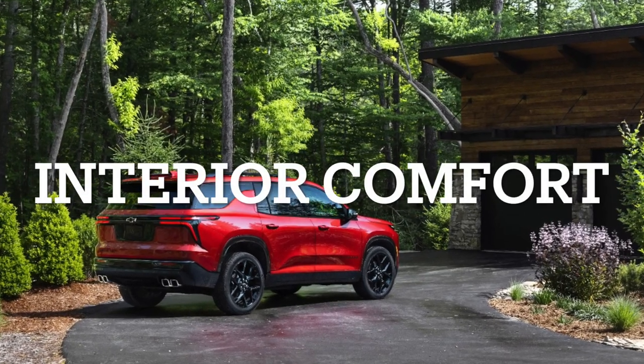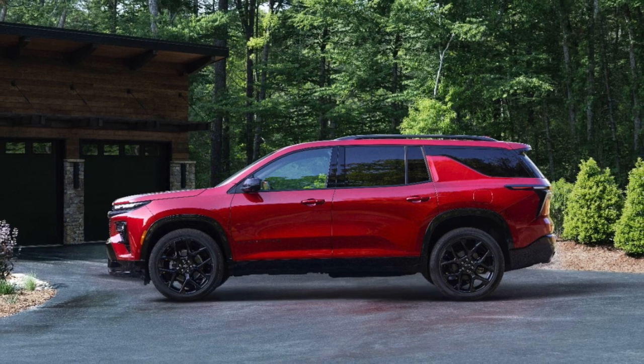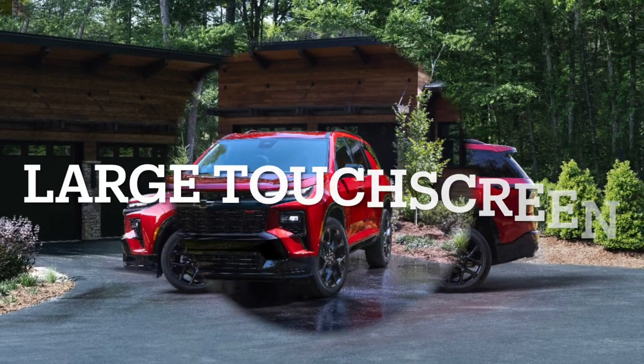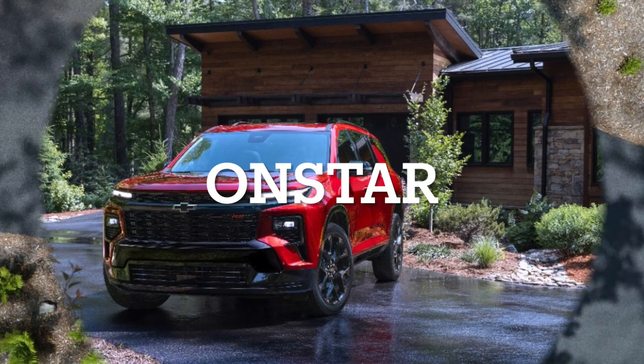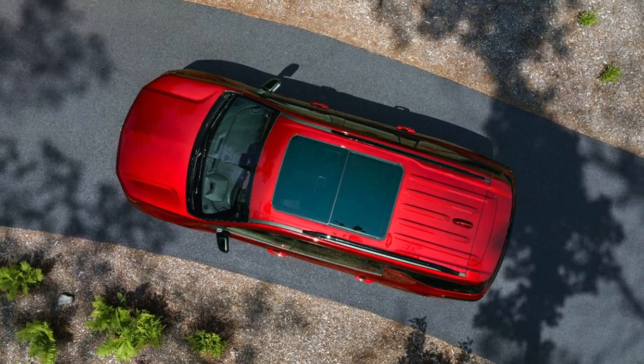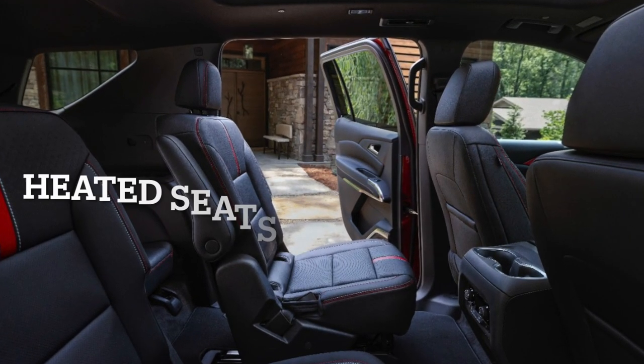Interior Comfort and Tech: Inside, the Traverse prioritizes driver experience, showcasing a tech-forward layout with a larger touchscreen, ample connectivity options, and OnStar features for safety and convenience. The interior boasts a spacious feel, increased cargo capacity, and an array of comfort features including heated seats and a heated steering wheel.